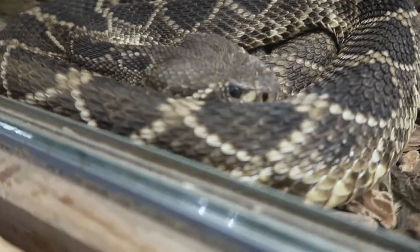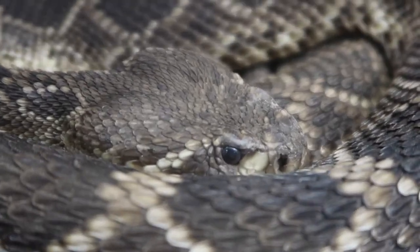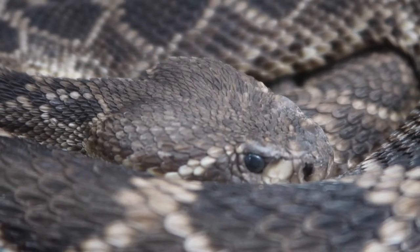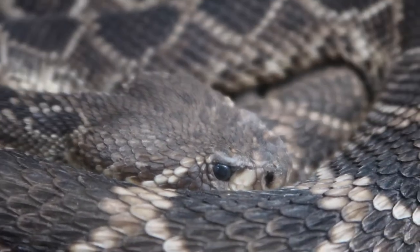Eastern Diamondback rattlesnake — they're just so cool, such gnarly looking animals. Look at that eye and those venom glands — those two kind of puffs on the back of his head are his venom glands. So awesome.